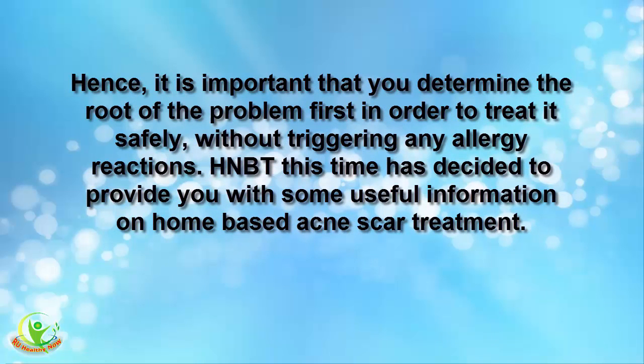Hence, it is important that you determine the root of the problem first in order to treat it safely, without triggering any allergy reactions. HMBT this time has decided to provide you with some useful information on home-based acne scar treatment.